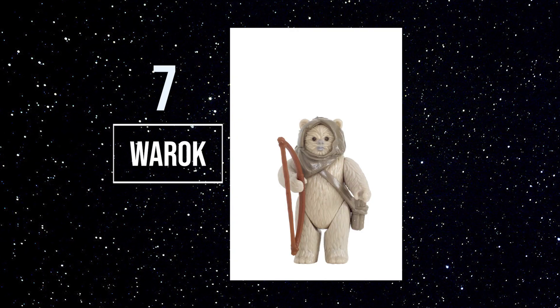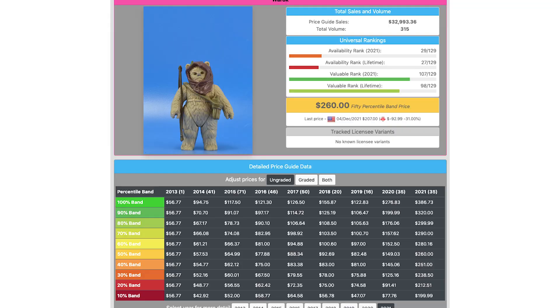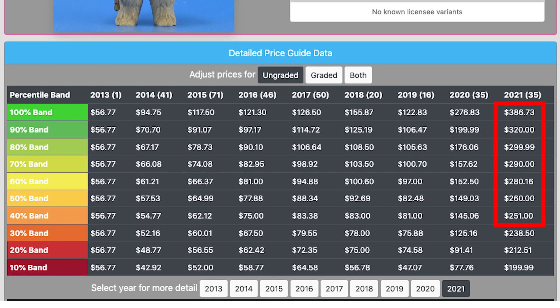Number 7: Warok. In my opinion, no Ewok should ever be this much, but it is my favorite Ewok, so there's that. Right now, average prices are nearing $300, with the highs getting close to the $400 range.